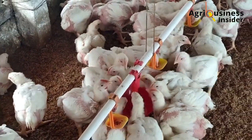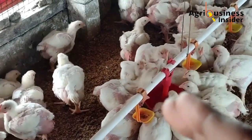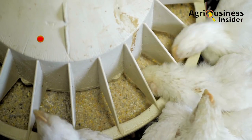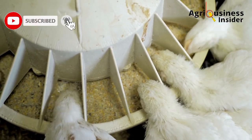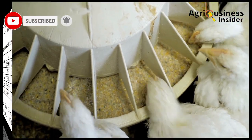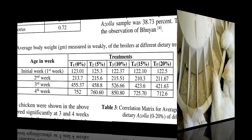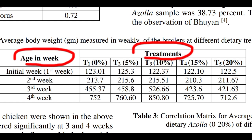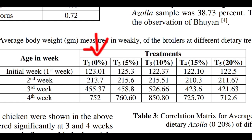Switching to broilers, the first thing Azolla powder does is boost weight gain, due to the nutritional composition of Azolla powder — especially the proteins which build muscles and boost immunity. Looking at the table, we have aging weeks and treatments. In treatment one, there is 0% Azolla powder, meaning these birds were not fed Azolla. In treatments T2, T3, T4, and T5, you can see the percentage of Azolla powder the broilers were supplemented with. On the fourth week, the 10% Azolla powder supplementation group had 850.8 grams, while treatment one had 752 grams.